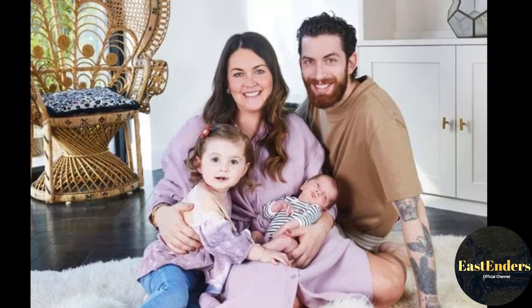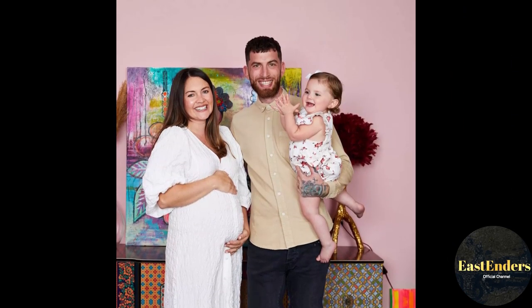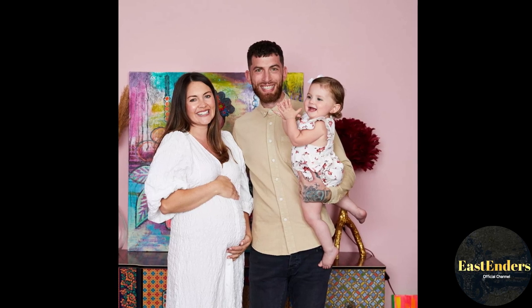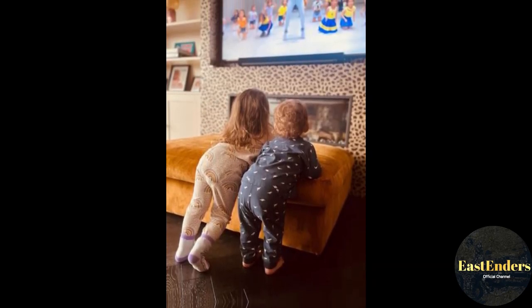Lacey Turner has played fiery Stacey Slater in EastEnders for 19 years. Here's a look at what life is like off-screen in the home she shares with her husband and two kids. Lacey Turner is known for playing fiery Stacey Slater in EastEnders, a role she has held for nearly 20 years in the BBC soap.